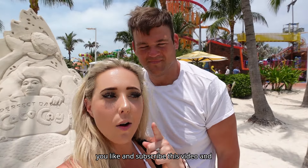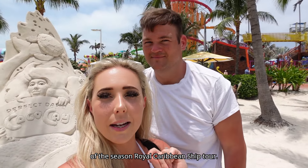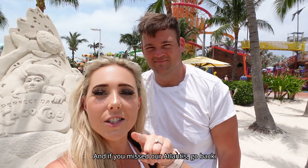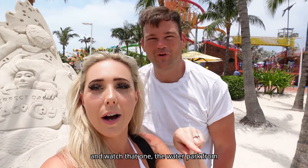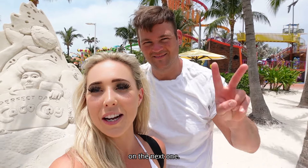Thank you so much for watching — make sure you like and subscribe. We'll be doing a ship tour of the Allure of the Seas, a Royal Caribbean ship tour. And if you missed our Atlantis video, go back and watch that one — the water park from yesterday was chef's kiss. We'll see you on the next one!